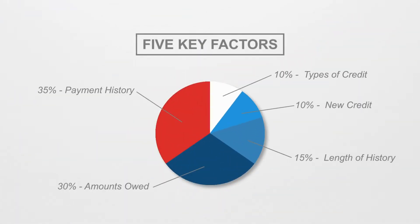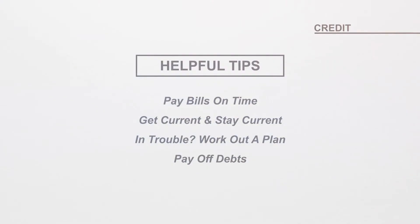Your credit score is based on all these factors and no one piece of information will determine your score. This can work in your favor because you can repair your credit over time. Remember to pay your bills on time. If you have missed a payment, get current as soon as possible and stay current.